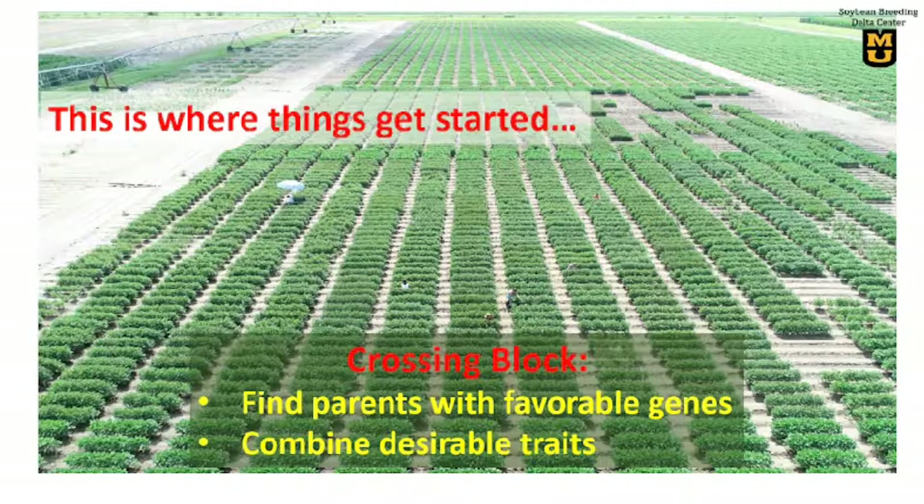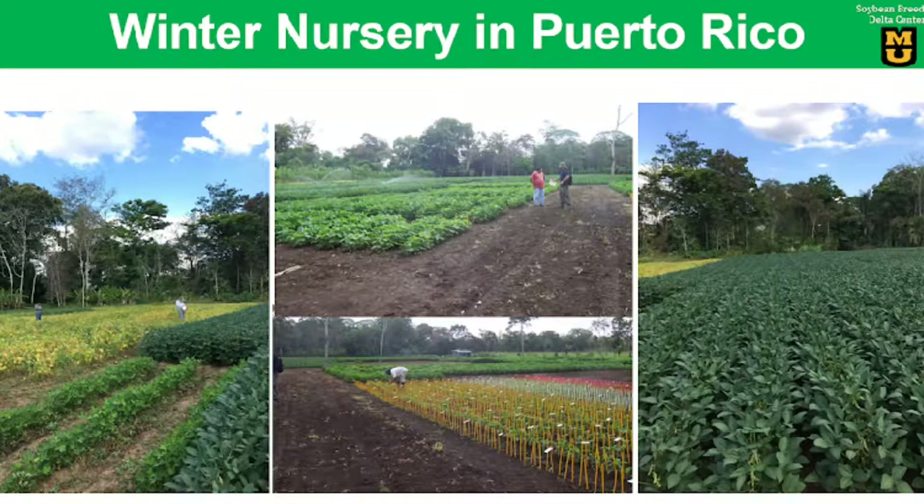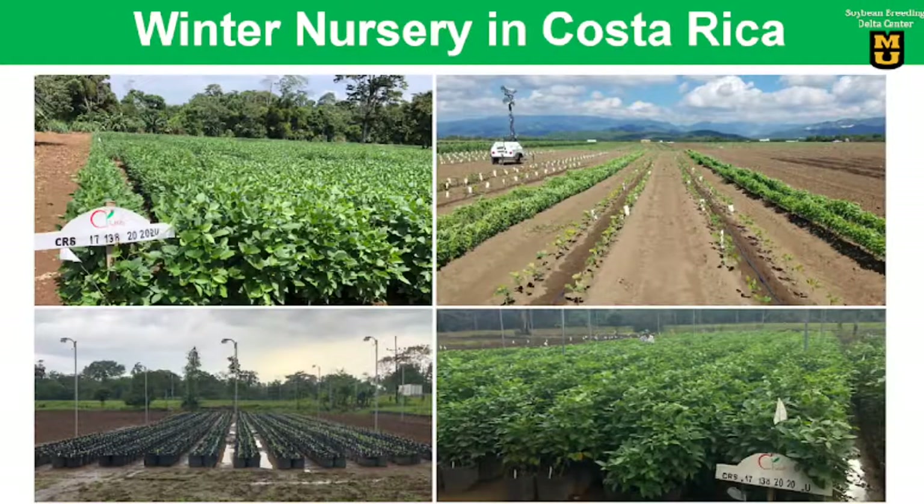Our breeding process starts with a crossing block, where we cross many different parents with genes of interest and combine the most desirable traits into a new variety. Then we quickly advance the segregating progenies for four generations to true breeding in winter nursery, then select pure lines for in-state and regional testing. Here is a snapshot of our winter nursery in Puerto Rico, and this is another winter nursery in Costa Rica.